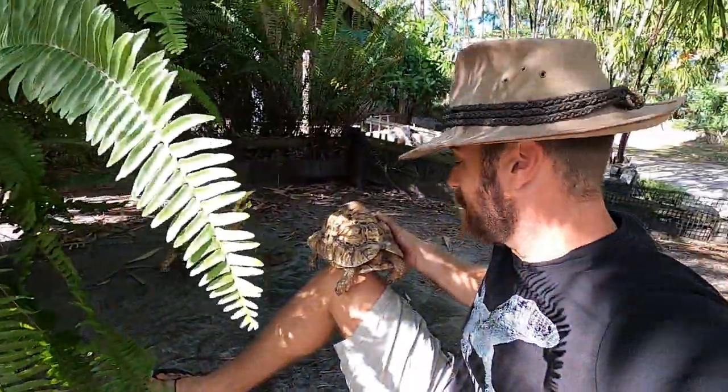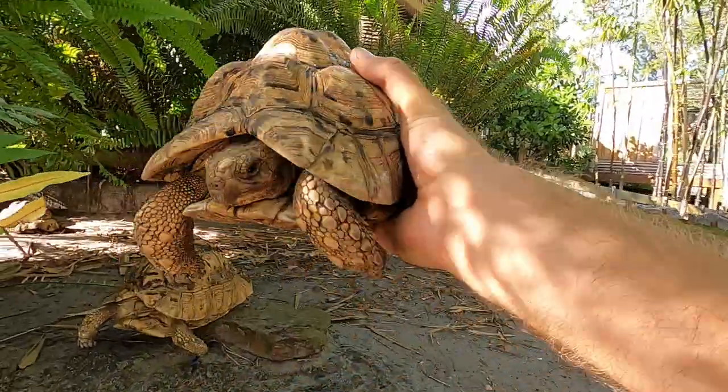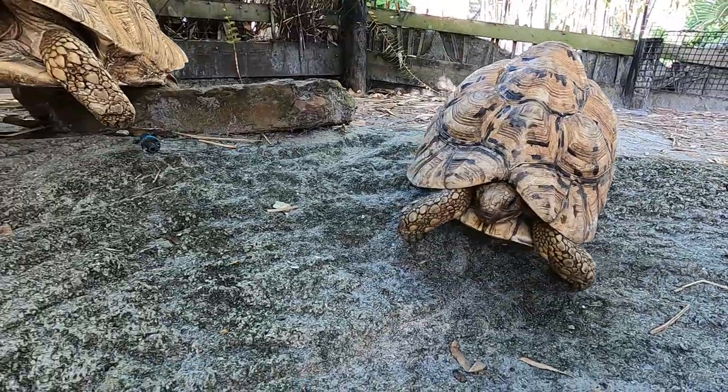I love leopard tortoises — one of the most beautiful and popular pet tortoises in the world. These guys come from sub-Saharan Africa and they are inhabitants of grasslands. They are a grassland species specialist.